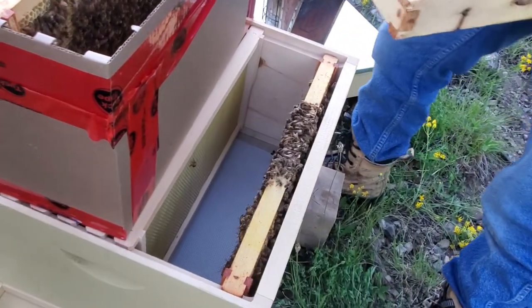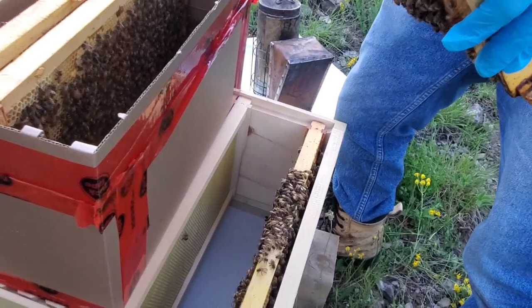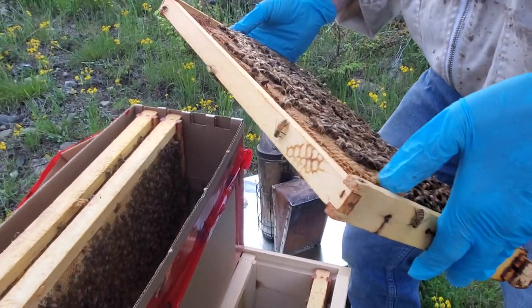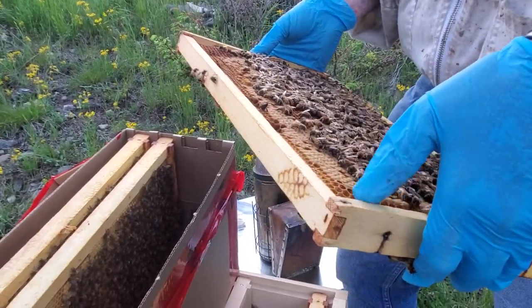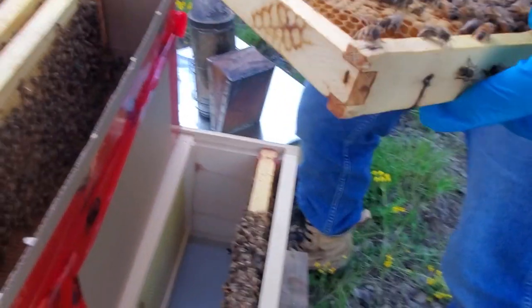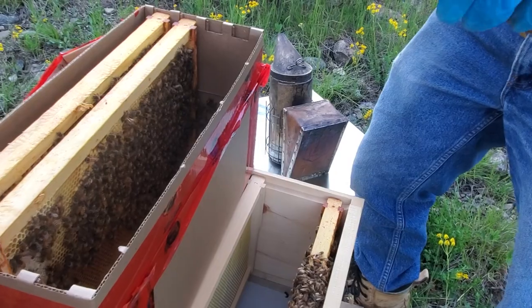One of the issues you'll have to watch for when you check them is that they can put a queen cell in here, and it looks like a peanut. If they do that and you don't catch it and you don't want to lose the queen, then you're in trouble. You've got to check and make sure — if it's there, remove it. It's harder for you to see when they do it up in here.